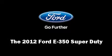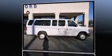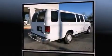Treat yourself to a test drive in the 2012 Ford E350 Super Duty. Smooth gear shifts are achieved thanks to the powerful eight-cylinder engine, providing a spirited yet composed ride and drive.